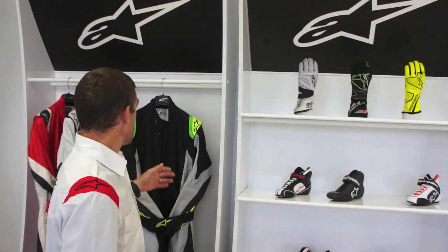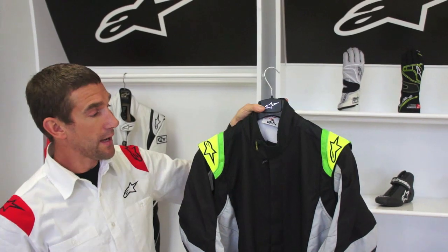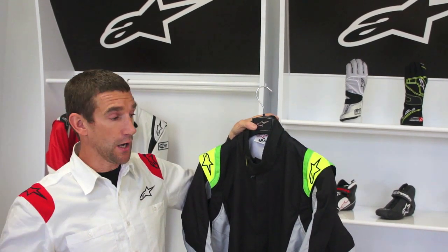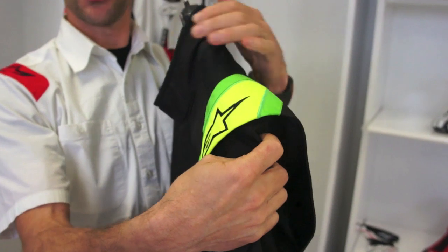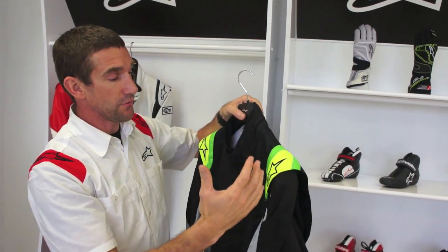The first thing I'm going to show you is the KMX suit. This is our best-selling kart suit, and a lot of the features on this suit you'll also find in our high-end F1-derived suits — like the full floating 360-degree shoulder. You can see it's all separated, giving you a great range of motion so when you're sitting in the kart and turning, nothing is going to hold up, pinch, or be uncomfortable.